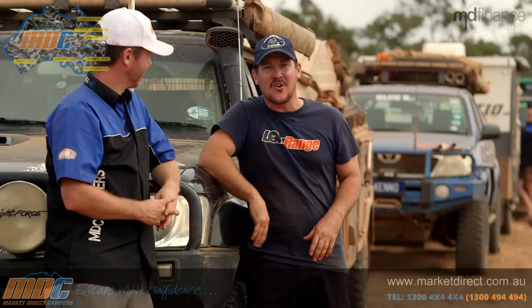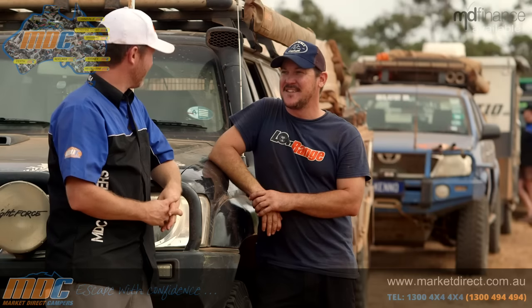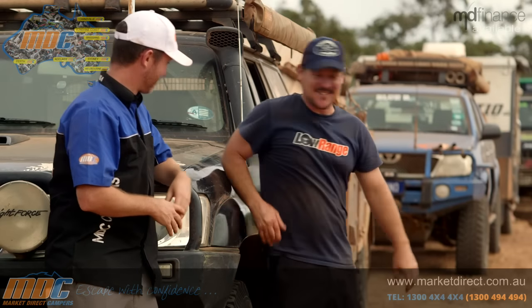Three years ago we were up here doing the Teletrack with MDC soft floor campers. This time we've brought a new hard floor range, a caravan, and Heath along for the ride. Heath's confident the camper trailers and caravans are going great guns — if anything, he's more worried about the cars making it. Let's drag them through and get into it.